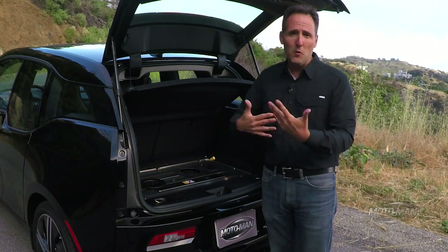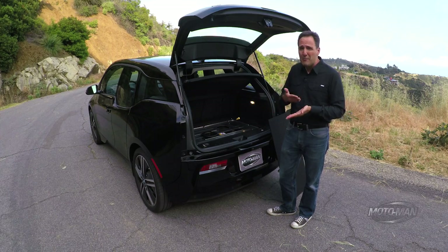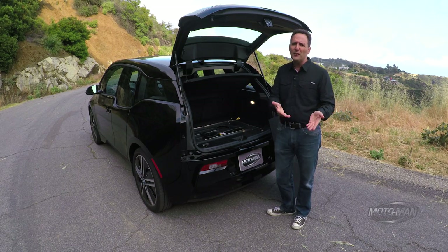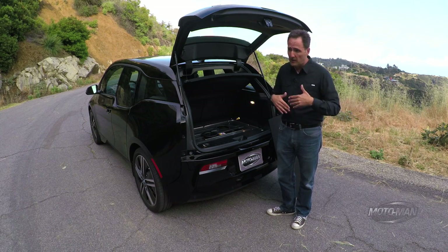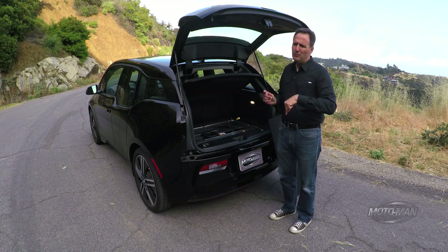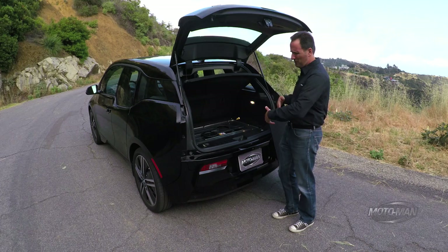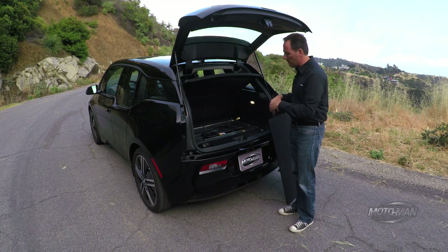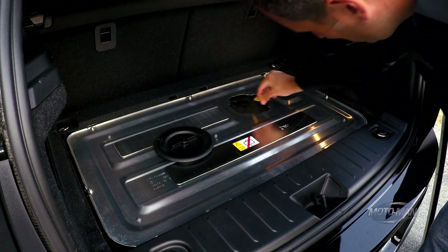All the range extender does is keep the battery up to about 30 percent charge to keep the car going. It's not designed for long distances — it's designed just to get you to a point where you can recharge the vehicle. Moving on to the obvious question of overall efficiency: the previous all-battery electric model was rated at 124 MPGe — used to be the best one out there until the Hyundai Ioniq came in at 136 MPGe, which is now the king of MPG in the US. This range extender model technically is a BEV but they call it an REX, and it comes in at 118 MPGe due to the added weight.